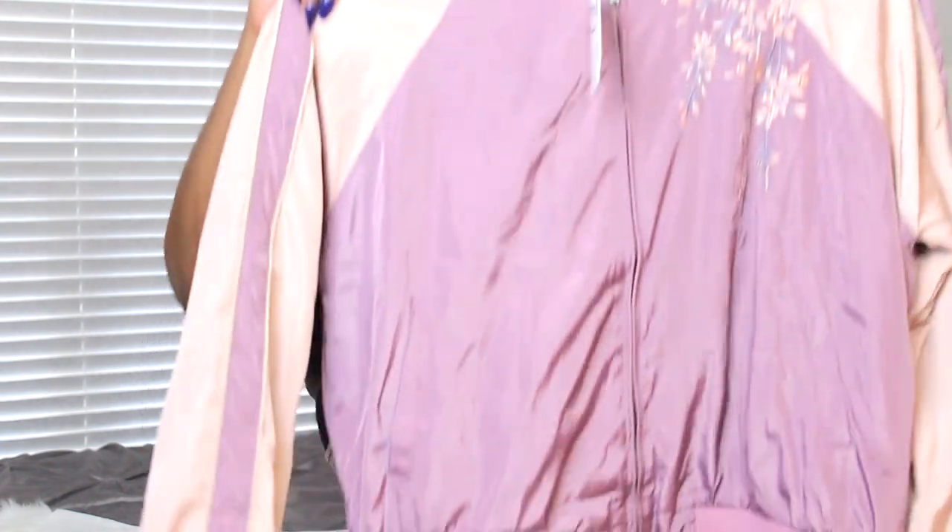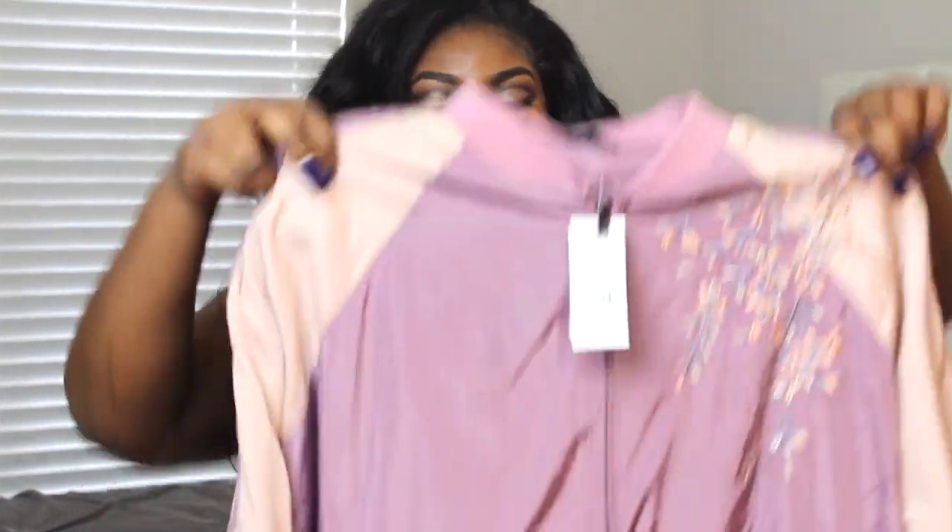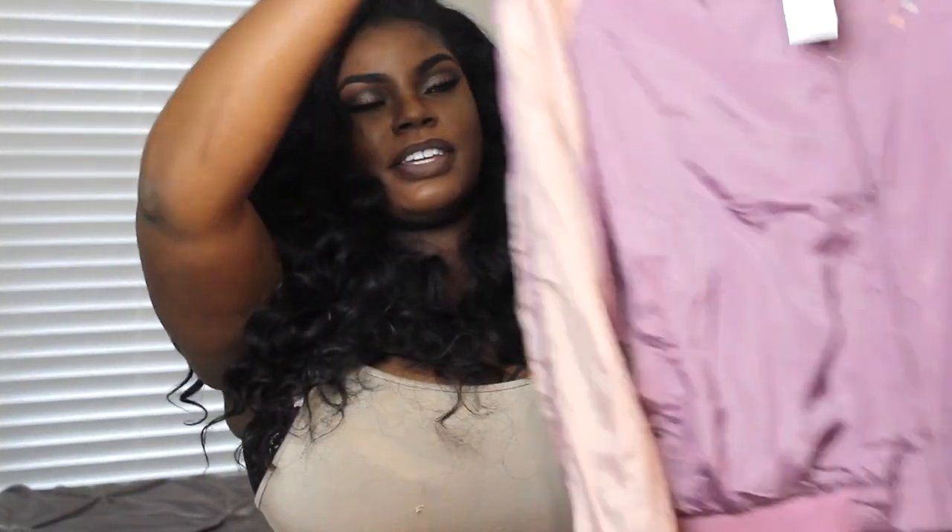This is a really cute bomber. I think I probably could have got a size smaller — in all my jackets I don't think I had to get them as big as I did. But it's nice that they zip up over my boobs, which doesn't really ever happen. I think I would rock this with like an all-white outfit. Yeah, this is really cute.